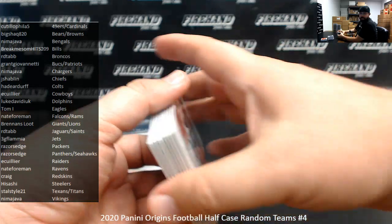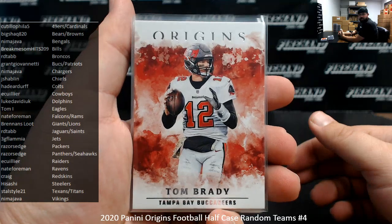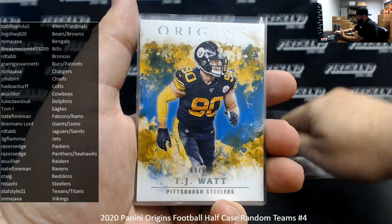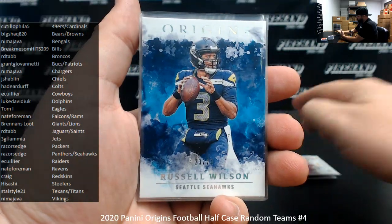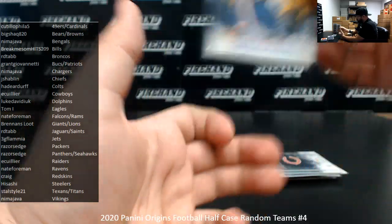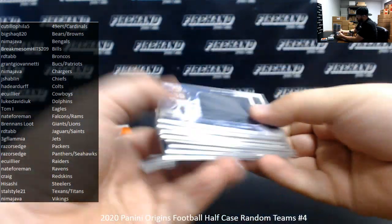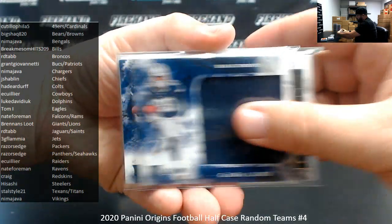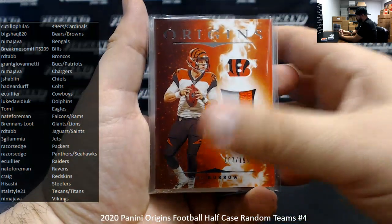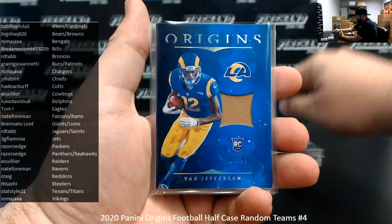Alright guys, this is our recap — 2020 Origins Football half case number four. Thank you guys again for joining in. Here's what we pulled: Tom Brady base, Patrick Mahomes base, Tom Brady red to $2.99, blue to $2.99 T.J. Watt, Dwayne Haskins, turquoise to $2.25 Russell Wilson, Sam Darnold, Mitchell Trubisky, gold to $10 Sonny Michel. Rookie jumbo jersey CeeDee Lamb at $1.99 — we got two of those. Rookie patches to $1.99: Joe Burrow, LaMichael Perrine at $4.99, DeAndre Swift, and Van Jefferson.